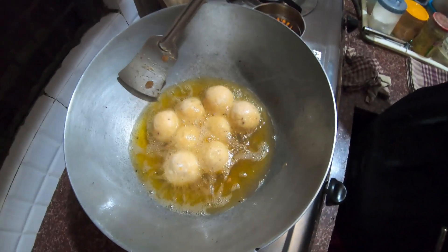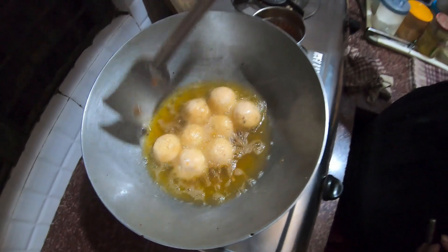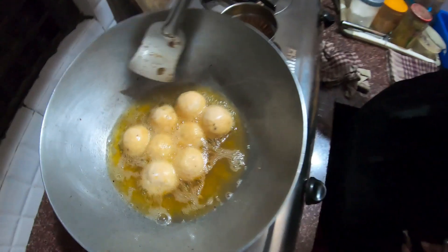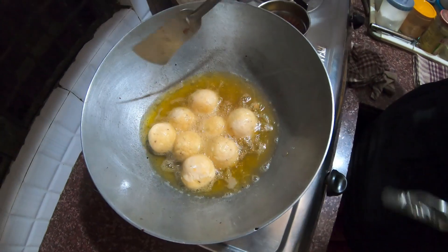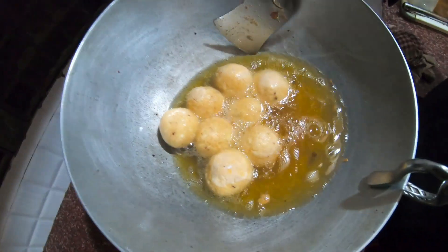I looked at Harpal Singh Sokhi's recipe. Chef Shri Harpal Singh Sokhi — he said it was very good. But it's a simple meatball (kofta) which we put in our vegetarian dishes.